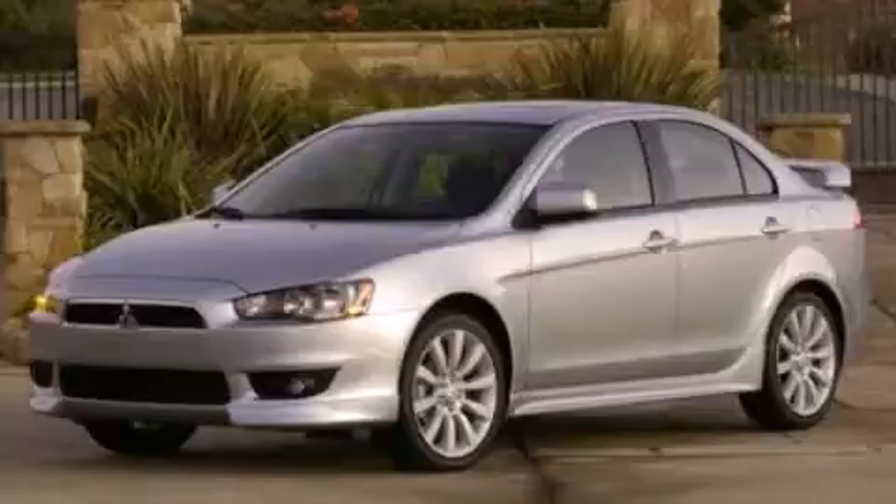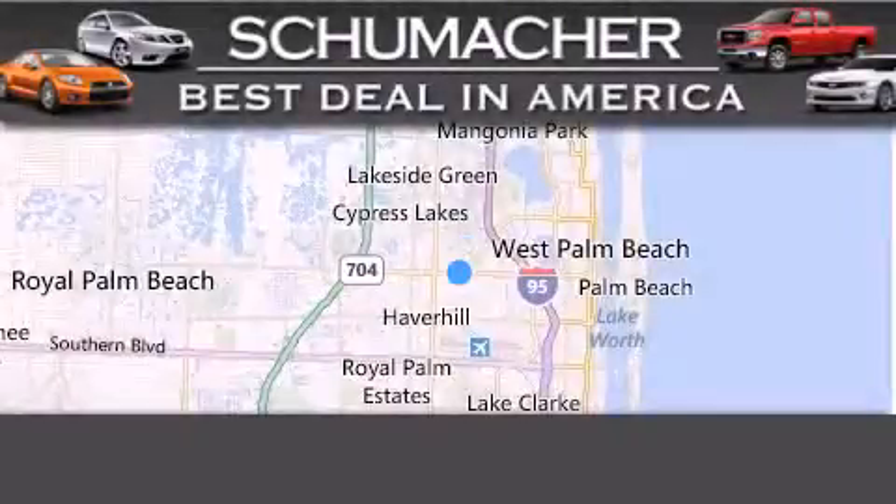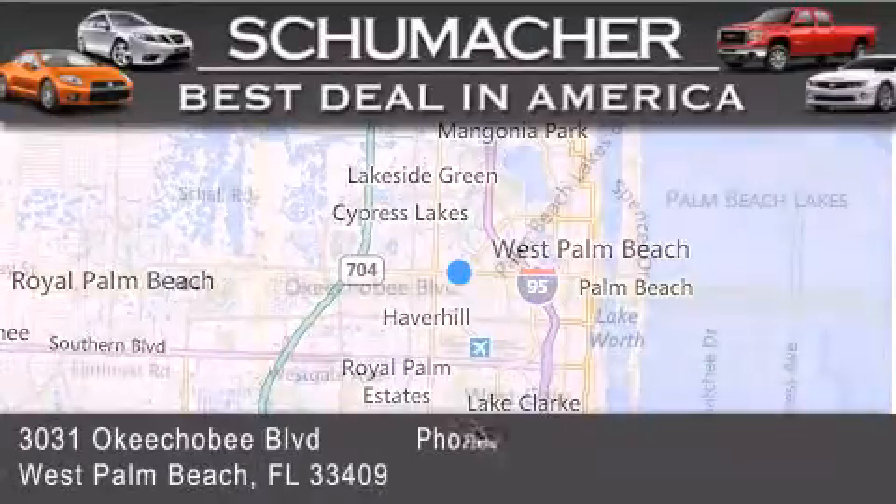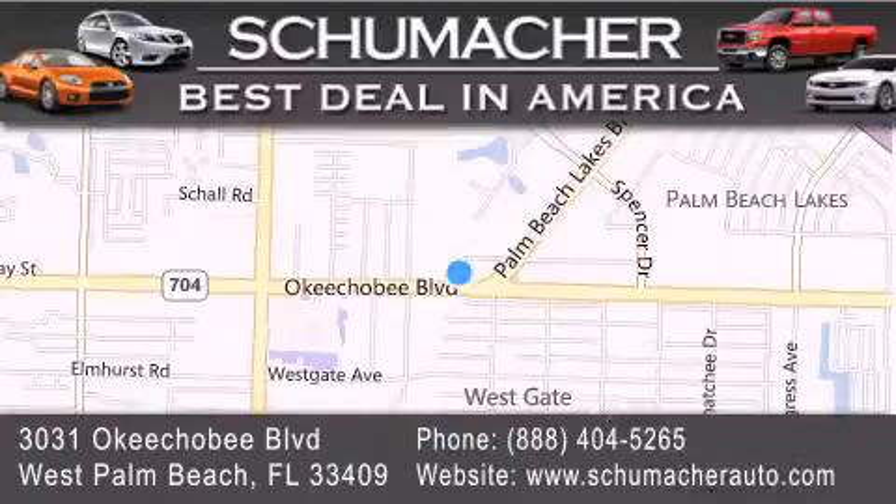Contact us today and schedule your opportunity to see this vehicle in person. Thank you for considering Schumacher Auto Group for your next luxury vehicle. If you have any questions, please visit our website, give us a call, or stop by our dealership located at 3031 Okeechobee Boulevard in West Palm Beach.